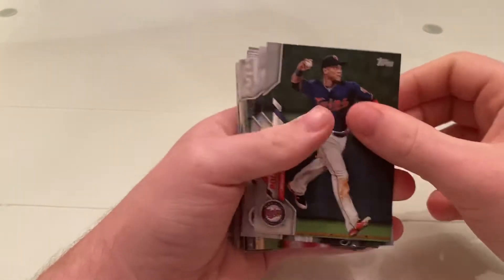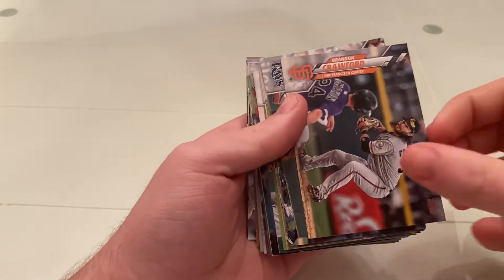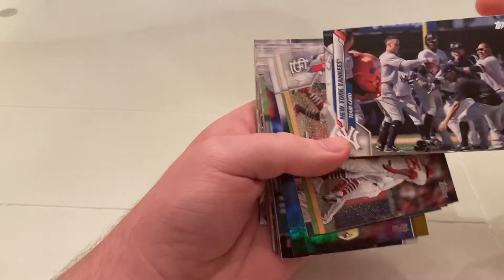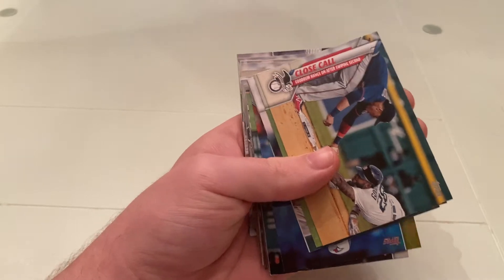Chris Paddock, Jorge Polanco, Domingo Santana, Brandon Crawford, Austin Meadows. I like the team cards — they're really nice this year. They look good. St. Louis Cardinals.